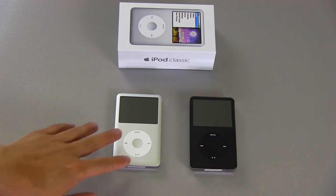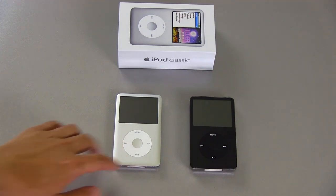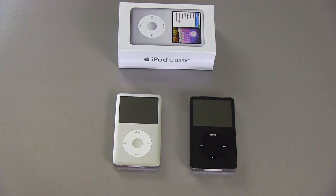I'm happy to report the current version, the 7th generation here on the left, sounds really good and you don't really have to worry about that anymore. It's not the Wolfson DAC, so it does sound a little bit different, but it sounds equal to, if not better, than the old version.